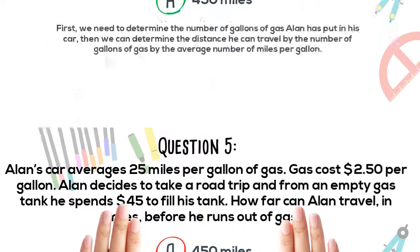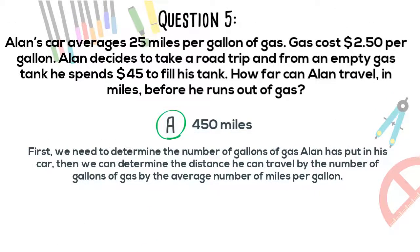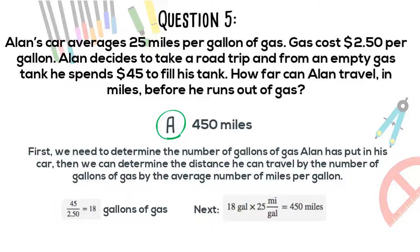The correct answer is A. First, we determine the number of gallons of gas Alan put in his car. Then we determine the distance by multiplying gallons by the average miles per gallon. $45 divided by $2.50 per gallon equals 18 gallons of gas. Next, 18 gallons times 25 miles per gallon equals 450 miles. Thus, Alan can drive 450 miles on a tank of gas.